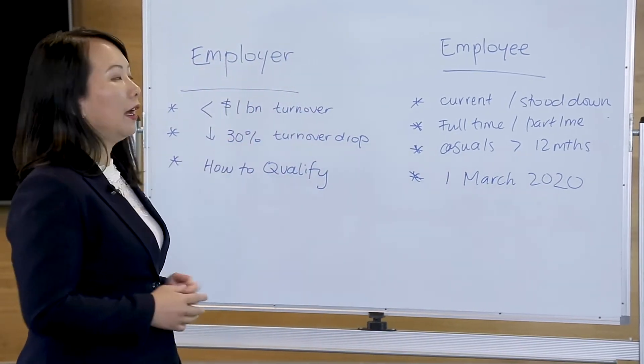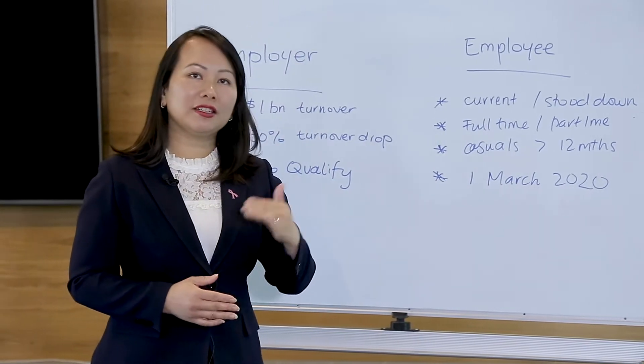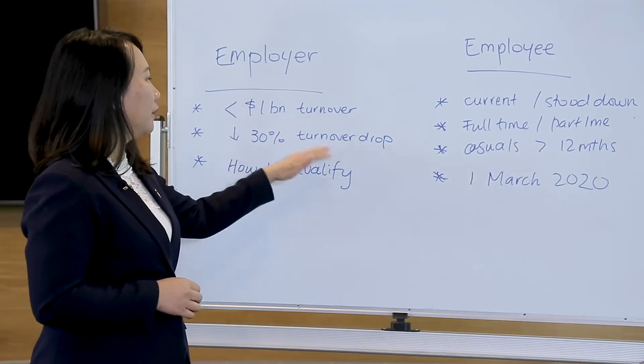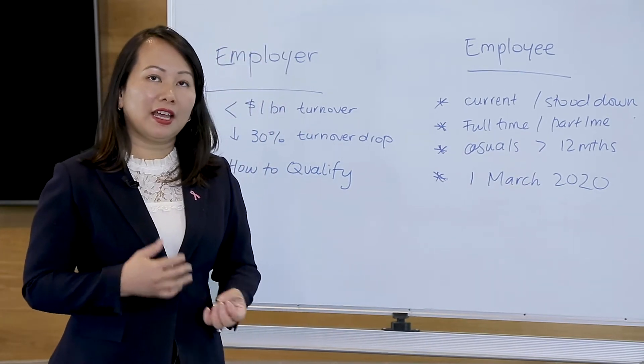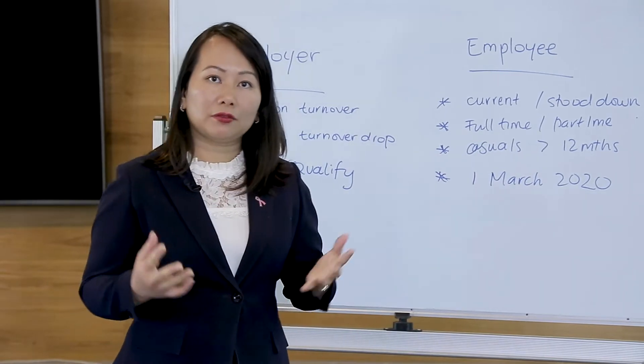For employers, you need to have a turnover of less than one billion dollars — if you're under that, then that's a tick for you. Next, you need to prove that your turnover has dropped more than 30 percent in the last 12 months, and there are one of two ways to qualify for that.